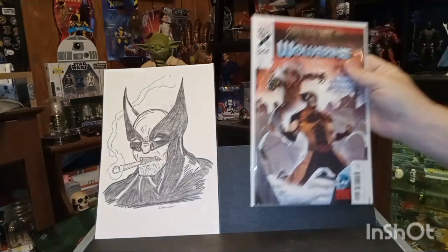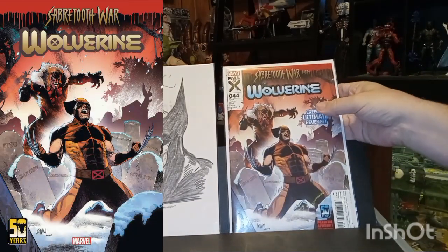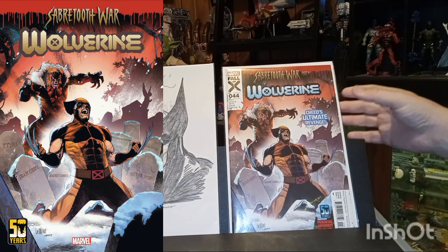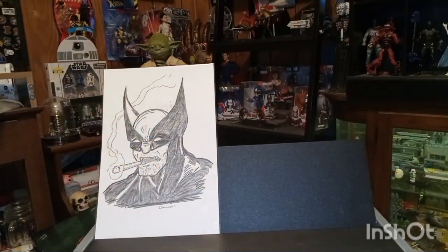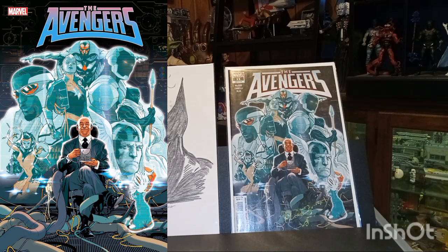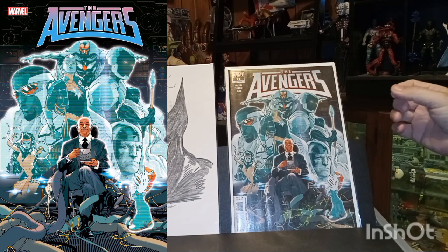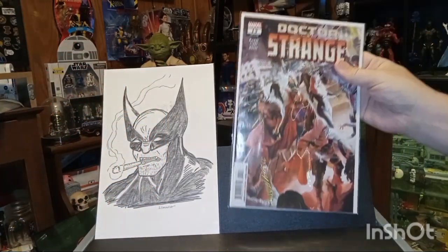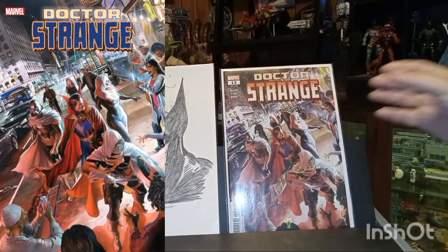Here is Wolverine number 44. Avengers number 11. Doctor Strange number 13.